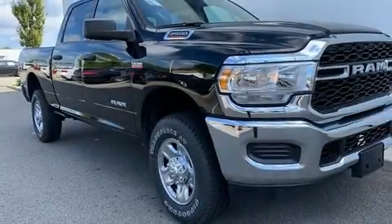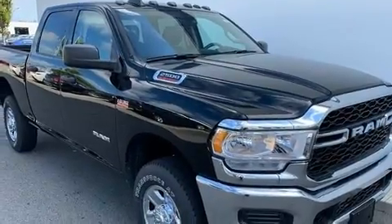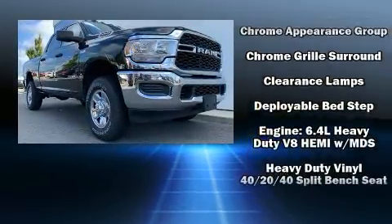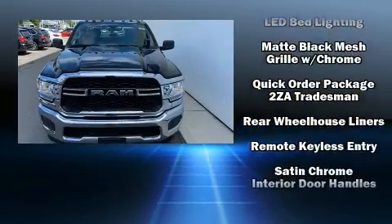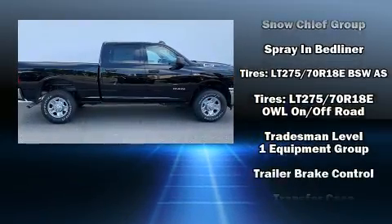Take command of the road in the 2019 Ram 2500. This four-door, six-passenger truck offers the features and options for which you've been searching. A wealth of standard features mean that you no longer have to sacrifice, such as remote keyless entry, delay-off headlights, one-touch window functionality, a front bench seat, a bed liner, and air conditioning.